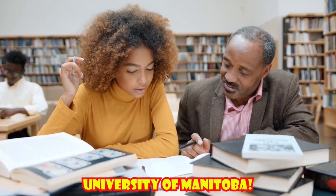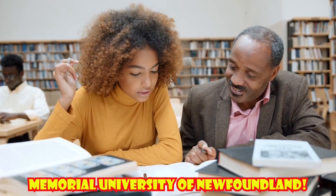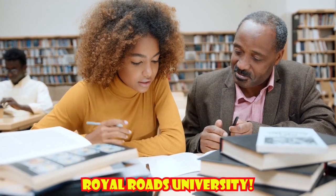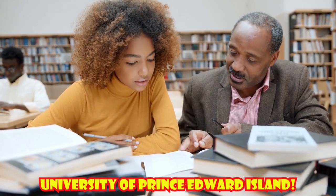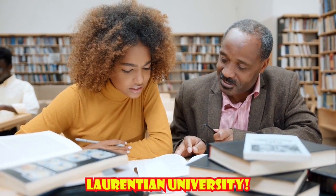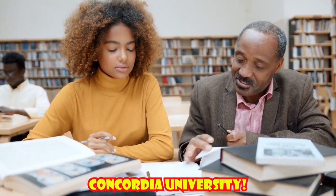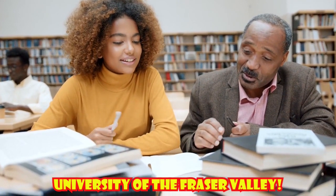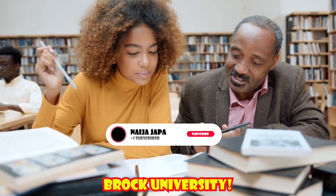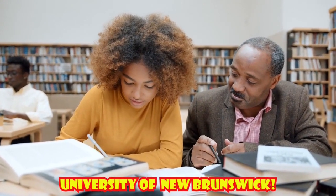The universities in Canada offering a GRE waiver include: 1. University of Manitoba, 2. Lakehead University, 3. Memorial University of Newfoundland, 4. Royal Roads University, 5. University of Prince Edward Island, 6. Laurentian University, 7. Concordia University, 8. University of the Fraser Valley, 9. Brock University, 10. Laval University, and 11. University of New Brunswick.